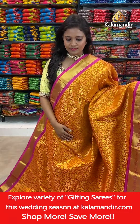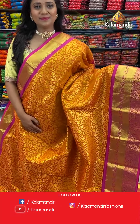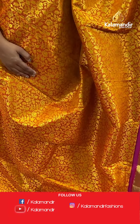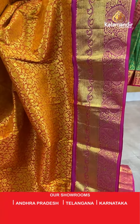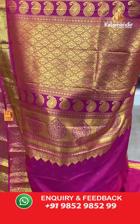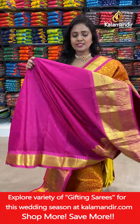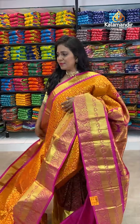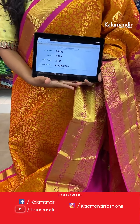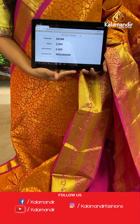A mustard yellow — orangish mustard yellow with the pink combination, all over body florals. The border contrast medium with the cross khadi, mangoes and also the parsley. Pallu contrast with the diamond brocade design. And here we go with the blouse — contrast self embossed with the border. Saree code DK388, actual price 2999, final price 2400.